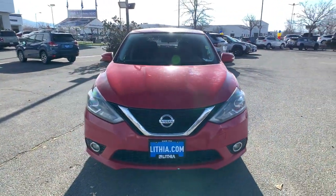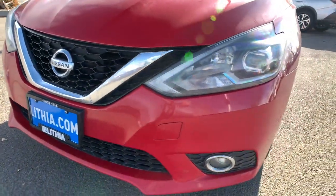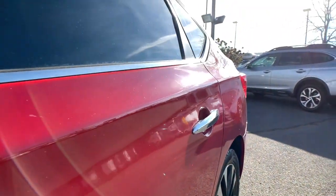Heated driver seat, keyless entry, four-cylinder engine, satellite radio, keyless start, backup camera, iPod, MP3 input, heated mirrors, fog lamps, electronic stability control.